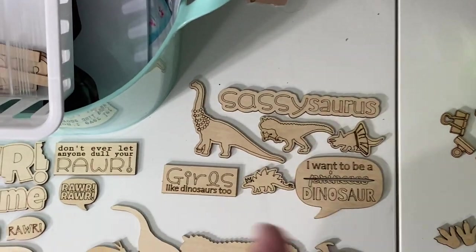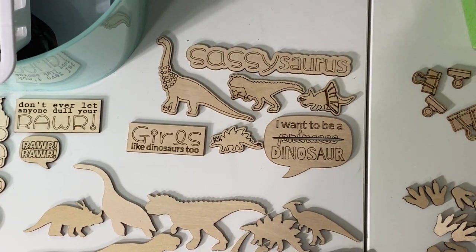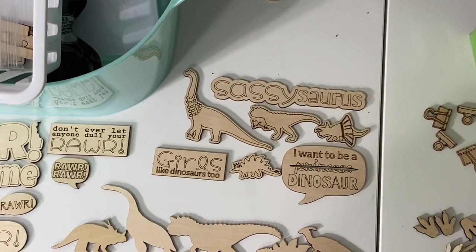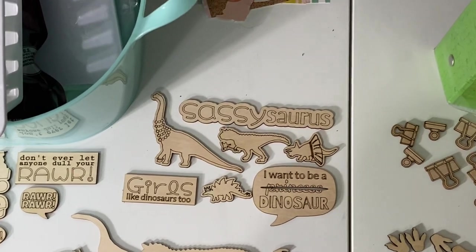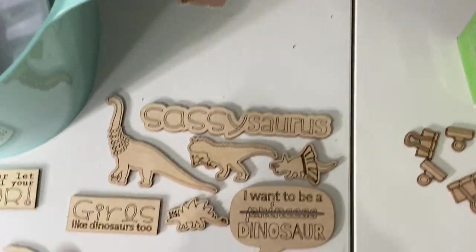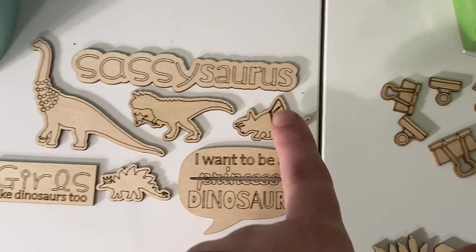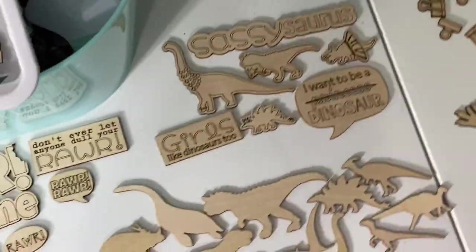Then there's this set and I think this set's hilarious. It's all the girly dinosaur stuff — girls like dinosaurs too! 'I want to be a princess. Scratch that, dinosaur.' There's a stegosaurus with a little crown, a T-Rex with a wand, a triceratops with a skirt and necklaces and a little bracelet, and 'sassy-saurus.' We had to do sassy-saurus. This whole set came about because India's third birthday was dinosaurs — well, a mad scientist from Jurassic Park birthday party after we combined both themes.